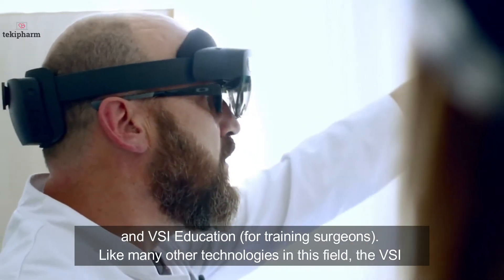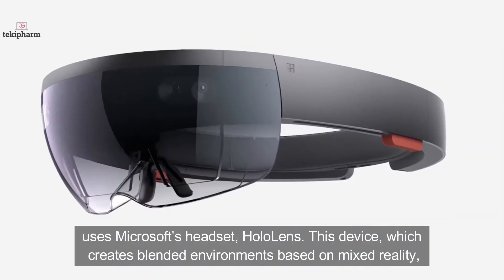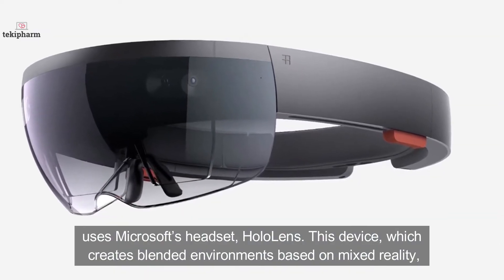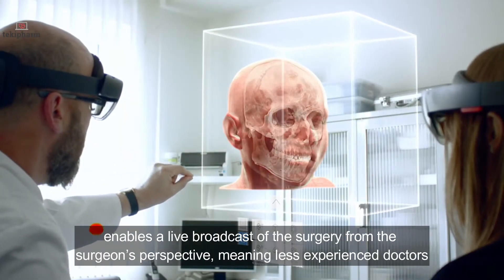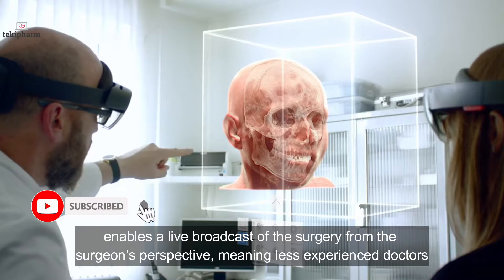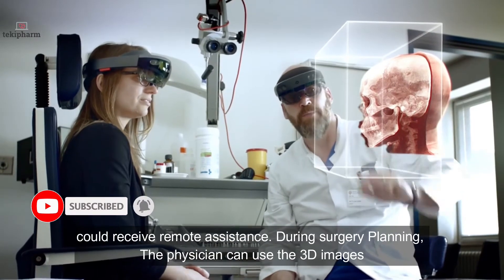Like many other technologies in this field, the VSI uses Microsoft's headset, HoloLens. This device creates blended environments based on mixed reality and enables a live broadcast of the surgery from the surgeon's perspective, meaning less experienced doctors could receive remote assistance.